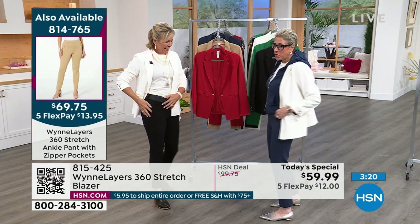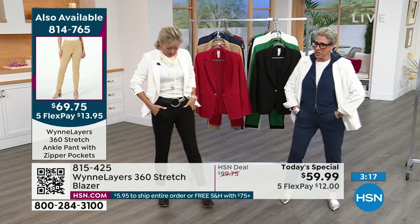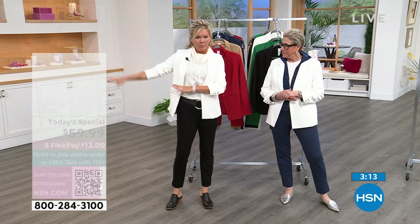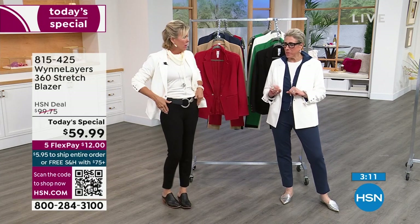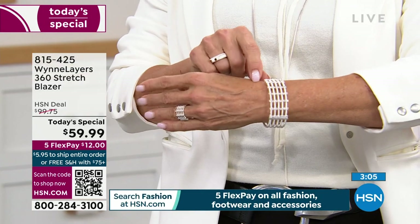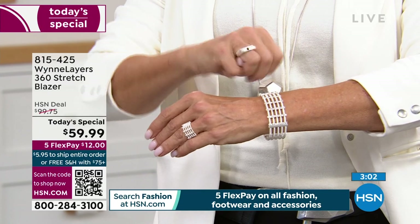For me, this is a cute sporty look. Wear my little tennis shoes, these pants, and this belt - I love this look. We're going to give you all the information. It's all kind of rotating on the side of the screen. And by the way, all new jewelry - you can check a lot of it out on hsn.com.